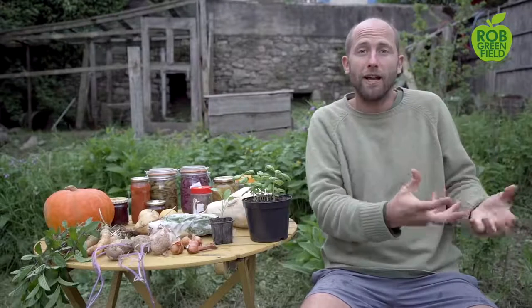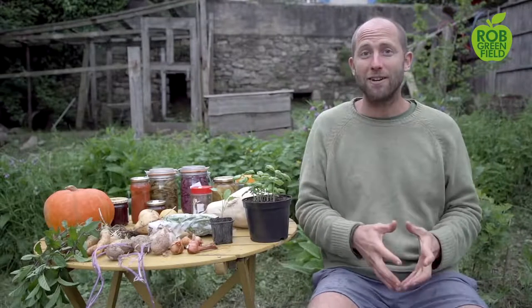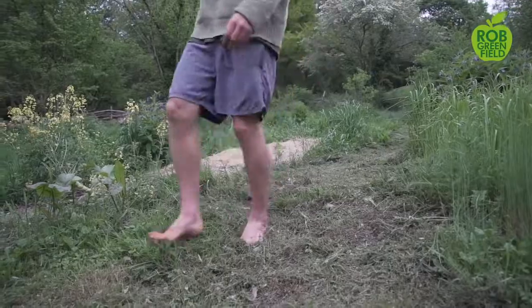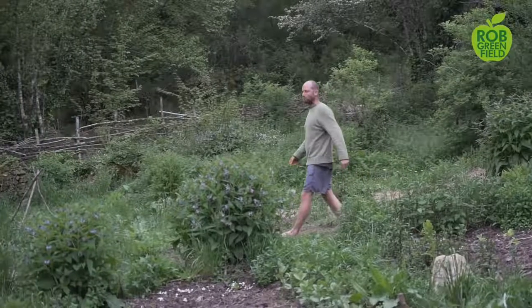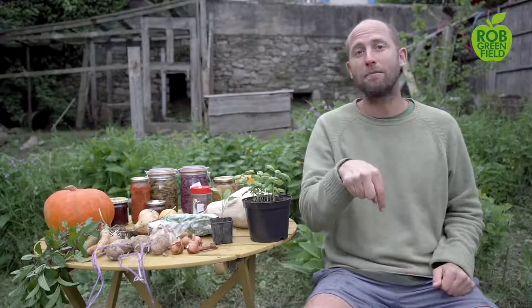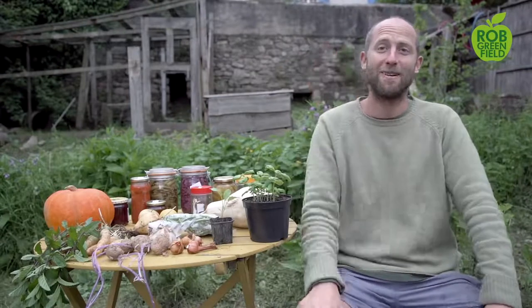I hope this video has really inspired you to grow a lot of food this year and the years to come. Start small — don't feel like you have to grow all 40 of these crops this year. Add on each year as you get better and better. I'm excited for you to get out there and start growing some of your own food. If you enjoyed this, make sure you subscribe to the channel. Comment below and like this to help it get out into the YouTube world and inspire more people to start growing their own food. I love you all very much and see you again soon.